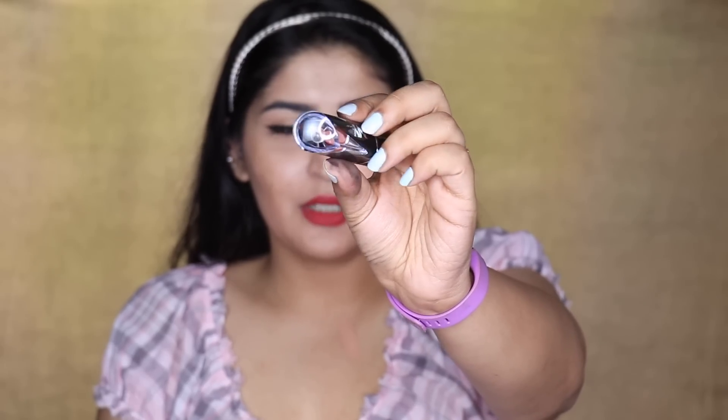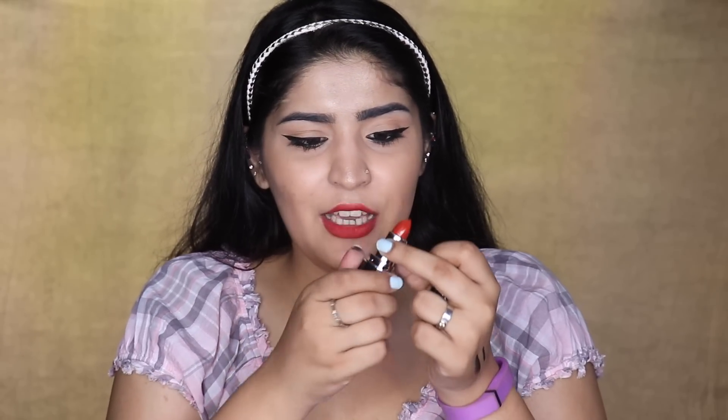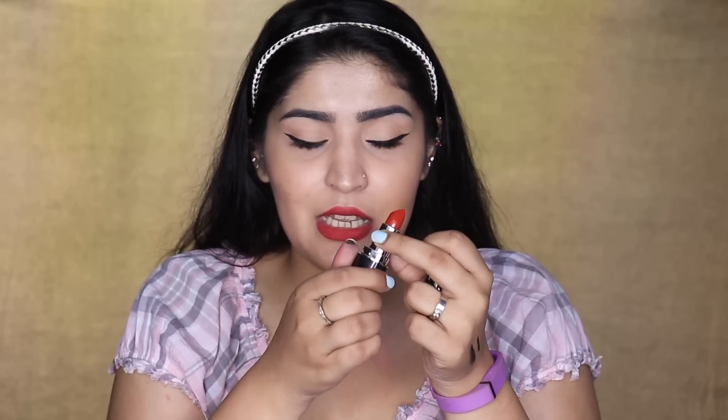I'm layering the creamy matte lipstick on top in the shade 'Hot Stuff,' which retails for 99 rupees. I quite like the packaging from the outside. It smells like a chemically vanilla fragrance. The inside retraction mechanism feels pretty flimsy though. I'm applying it on top of the lip liner.